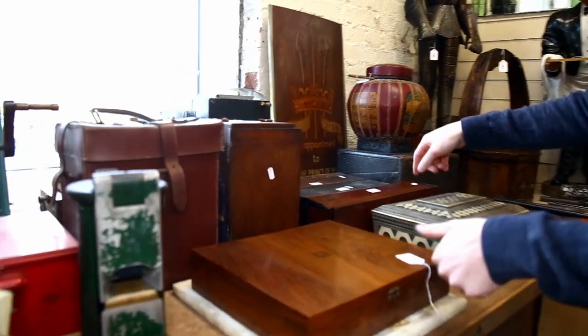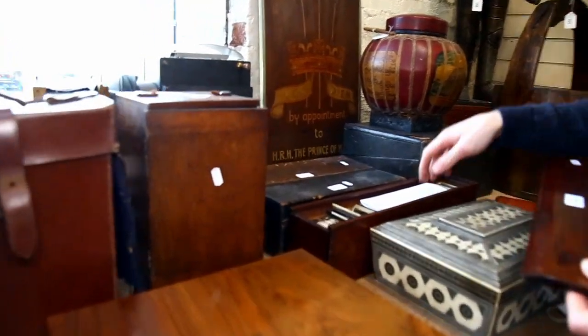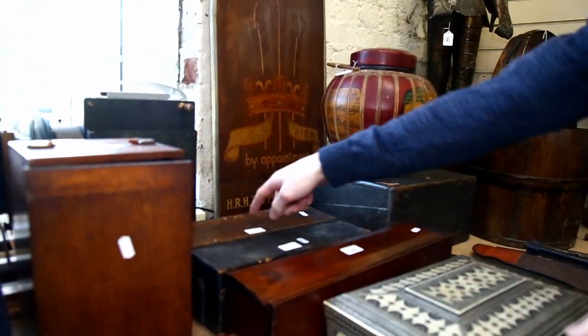I've got magic lanterns, and a lovely group of slides to go with them as well, which are mostly all local scenes. And there are three lots of those.